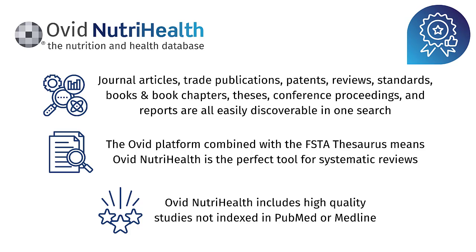Content also includes conference proceedings and reports, and all of those content types are easily discoverable within one search and can then be filtered. Being on the Ovid platform, combined with the power of the FSTA thesaurus, makes Ovid NutriHealth the perfect tool for systematic reviews. NutriHealth also includes quality content studies that you won't find in PubMed or Medline.